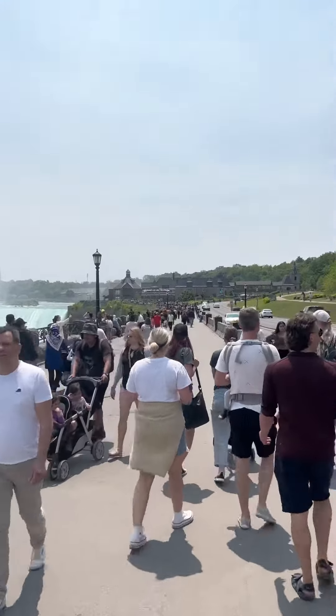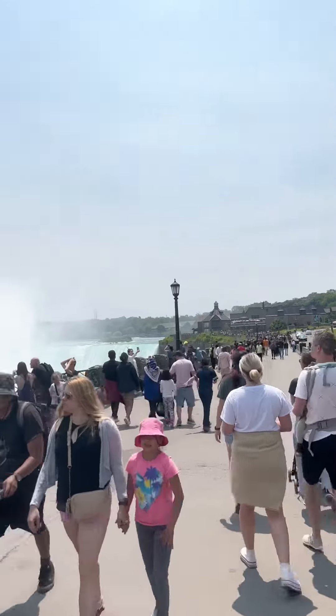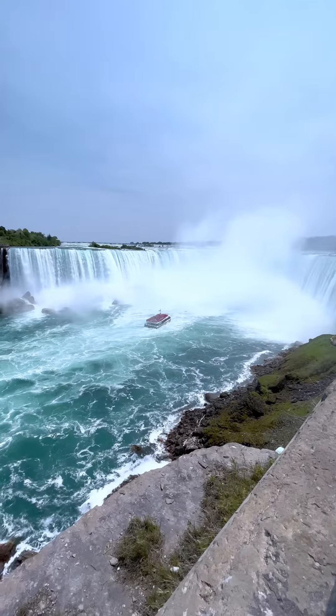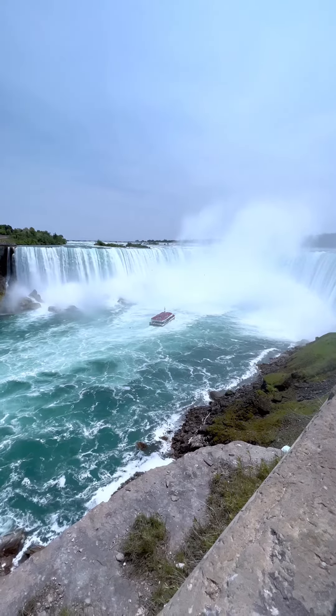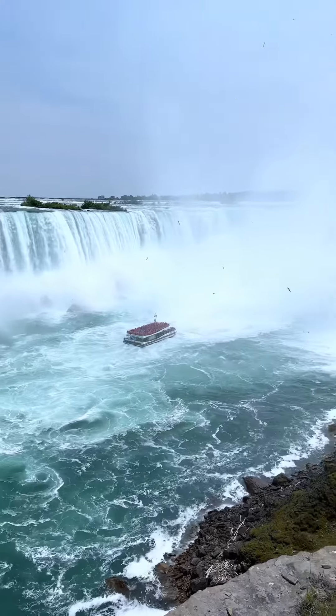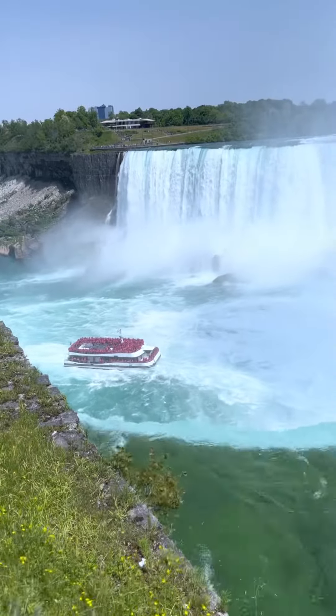But once you get to the Canada side, it is packed, and rightfully so, because the views are amazing the entire time. It's difficult to not stop and want to take photos every five steps. But honestly, no matter where you are on this side, you're getting amazing views.